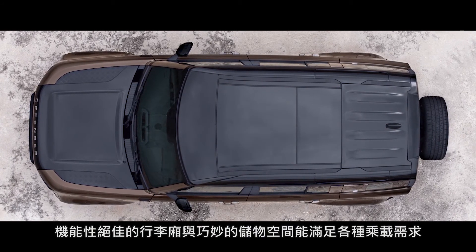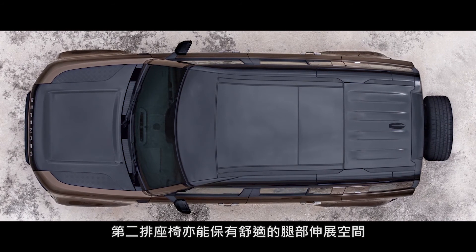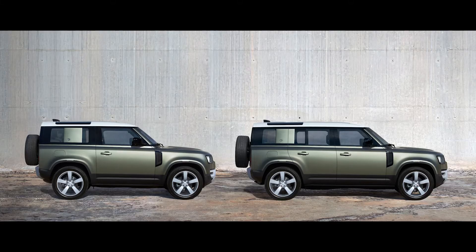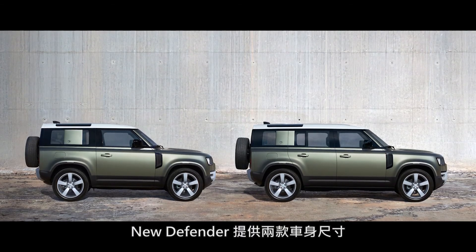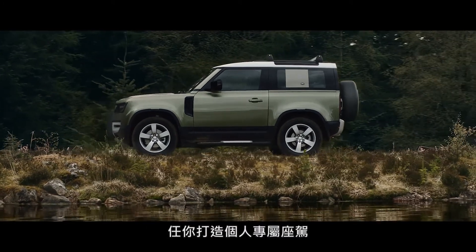Functional load space capacity and clever stowage provides ample room for all of your gear. In the second row, there's also plenty of leg room to provide even more comfort. And with two body designs, four accessory packs and six models to choose from, it's the ultimate personalisation.